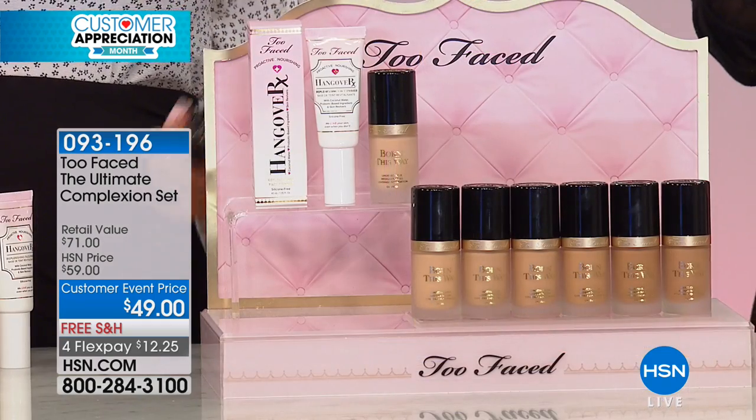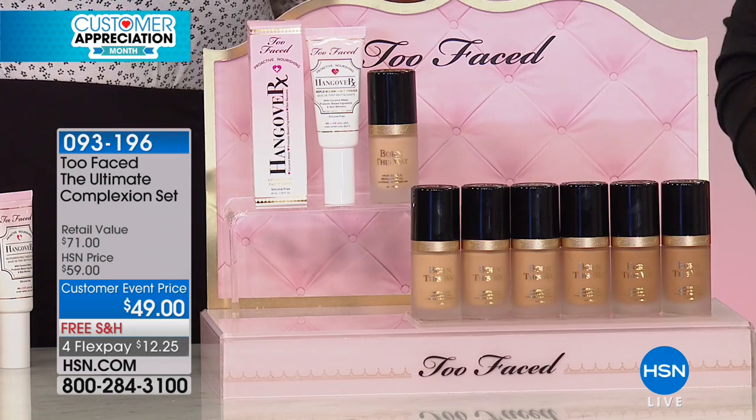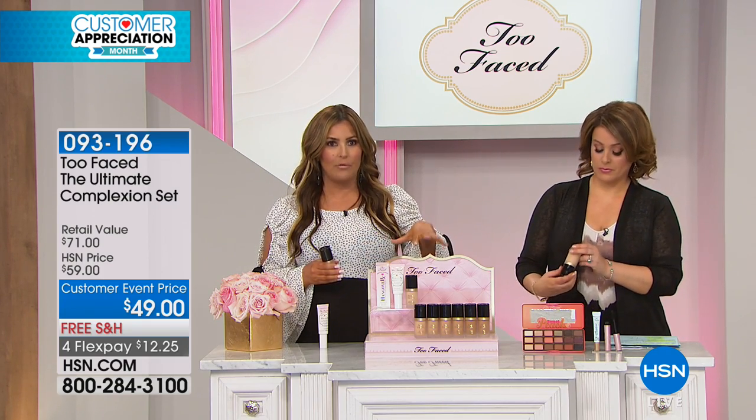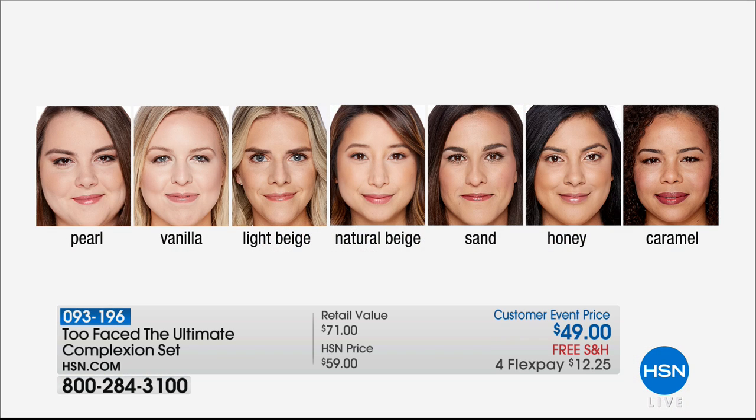This is a great set even for women that don't like makeup because it is undetectable coverage. We want full coverage, but who wants to look like they have a full face of makeup? It used to be that it had to be a pancake makeup. So we're going to go through the color shades. We'll go down from our lightest to our darkest. Pearl is our lightest and it's the most limited right now.